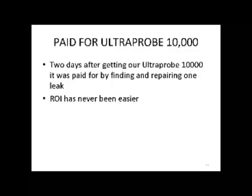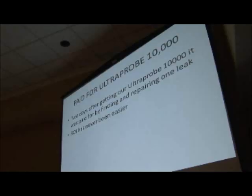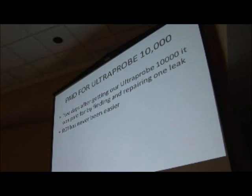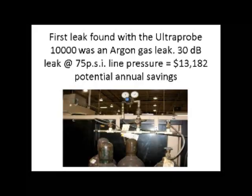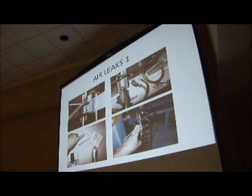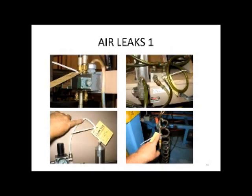We actually paid for our UltraProbe the second day we got it — hadn't even been to training yet. Bob Snyder came out and showed us how to use it, and the first leak I ever found was an argon gas leak: 30 dB at about 75 pounds of pressure, worth $13,182. You can't get any easier return on investment than that. Most of the time air leaks are due to no Teflon tape or no thread sealer on fittings. A lot of the air leaks we find are from quick-disconnect type fittings.